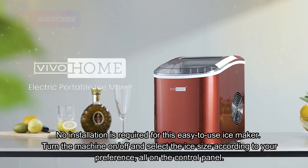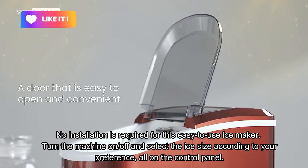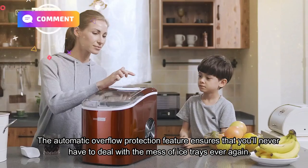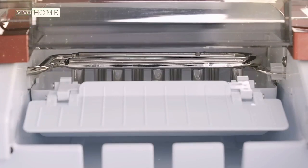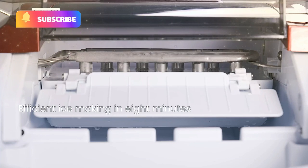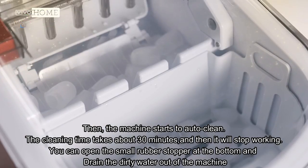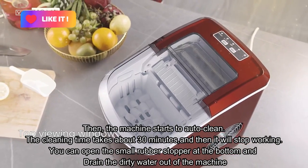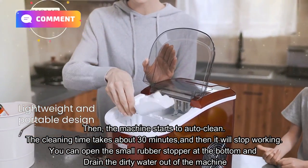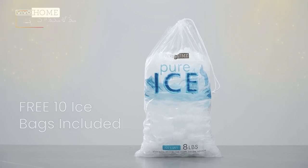No installation is required for this easy-to-use ice maker. Turn the machine on or off and select the ice size according to your preference, all on the control panel. The automatic overflow protection feature ensures that you'll never have to deal with the mess of ice trays ever again. This ice maker also features self-cleaning ability. To clean it, add water to the sink and long press the on/off button for 5 seconds — the machine starts to auto-clean. The cleaning time takes about 30 minutes, then it will stop working. You can open the small rubber stopper at the bottom and drain the dirty water out. Deep cleaning with an exclusive cleanser only needs to be done every half year or once a year.